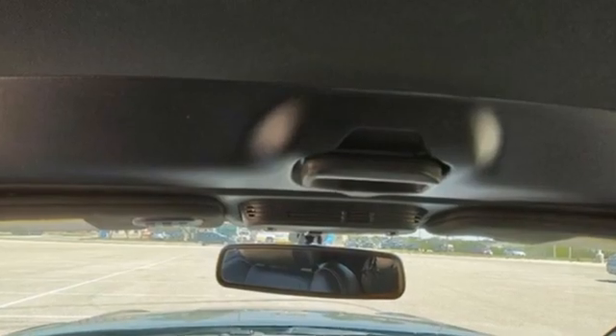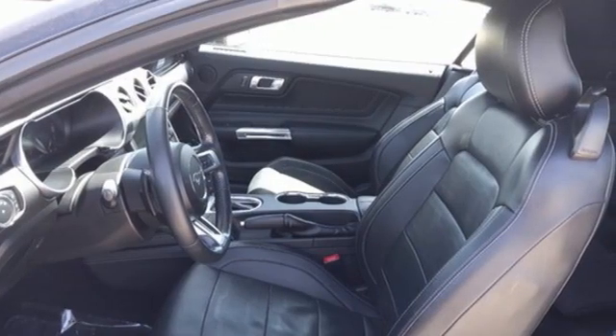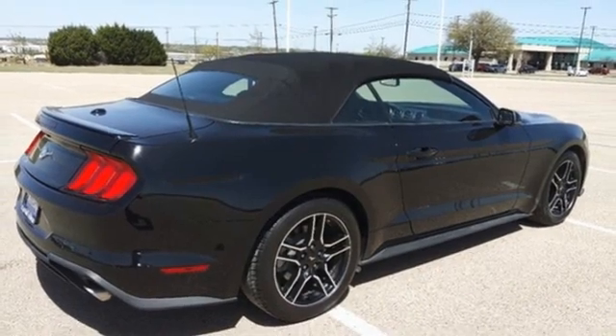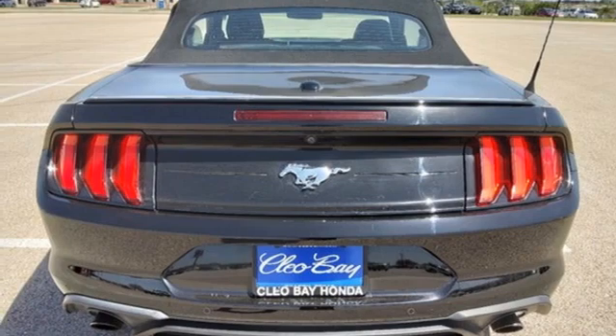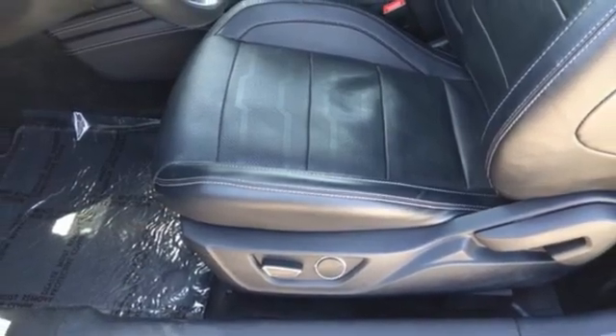EcoBoost engine, rear wheel drive, driver selectable mode, power convertible roof, Bluetooth wireless audio streaming, app link, manual tilting steering column, voice activation, manual telescoping steering column, doors and push button start proximity key, and manual transmission.